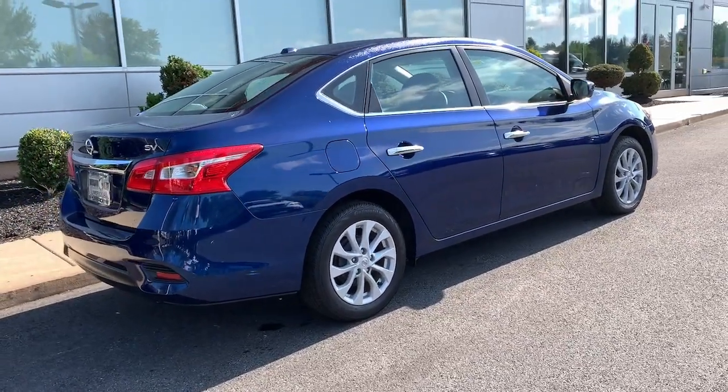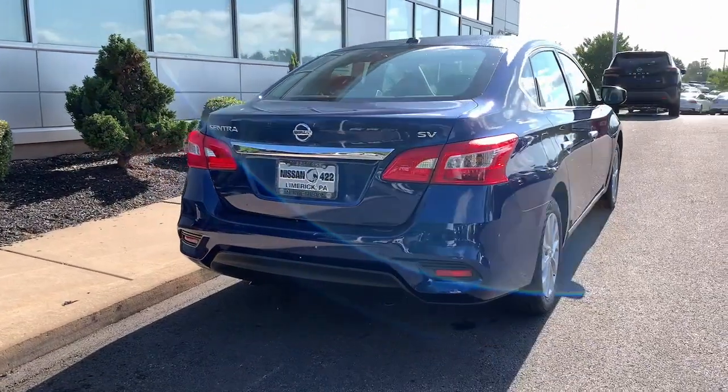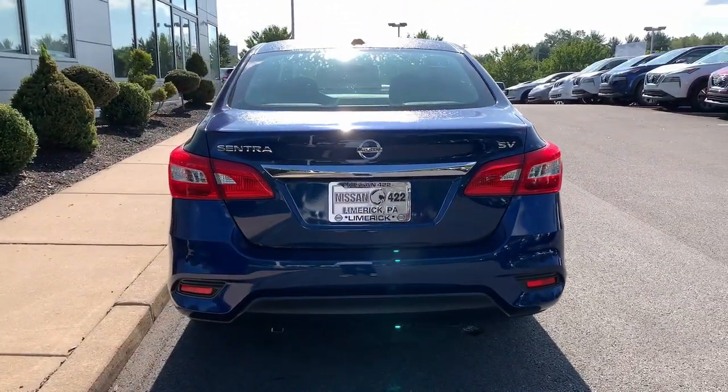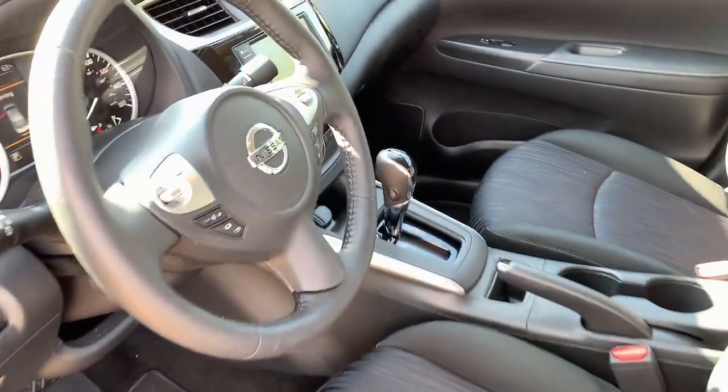Pre-collision system, keyless entry, backup camera, satellite radio, keyless start, multi-zone AC, Bluetooth connection, aluminum wheels, steering wheel audio controls, alarm.